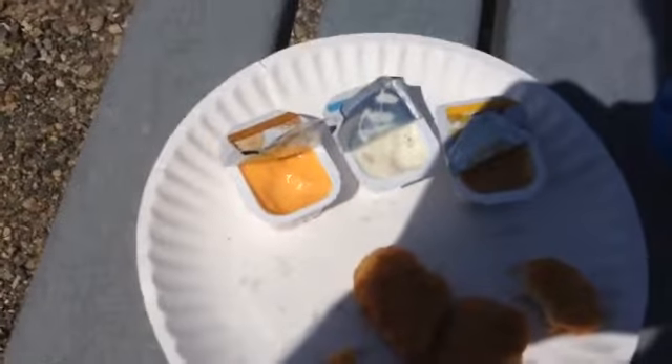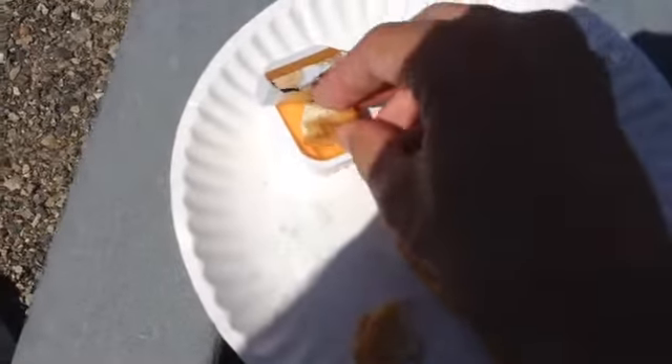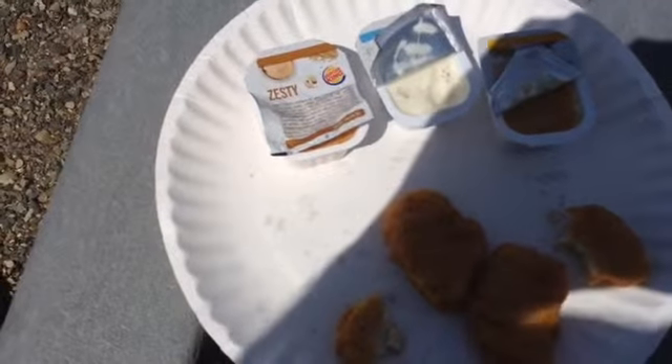Just find that really good. So honey mustard, ranch sauce. We've got zesty sauce which is basically like horseradish with some spices.